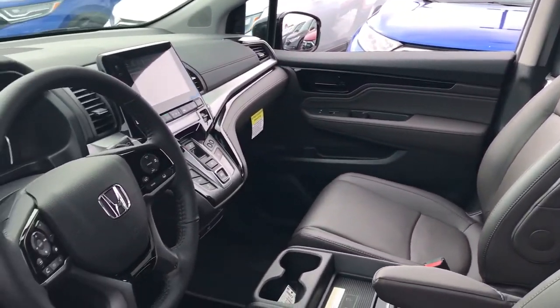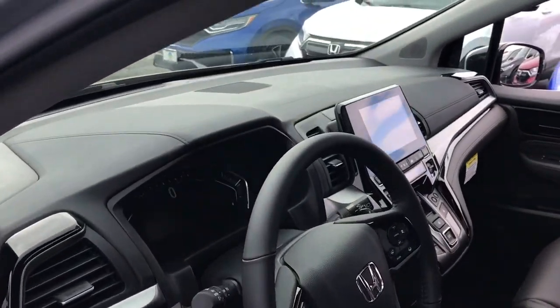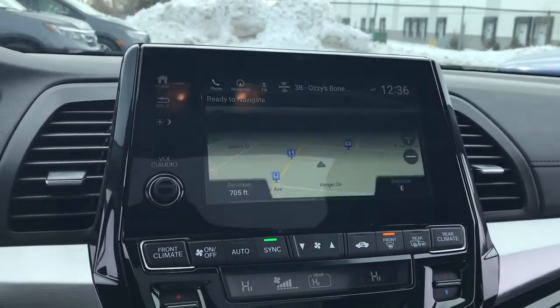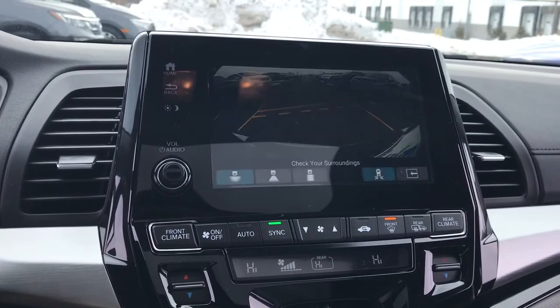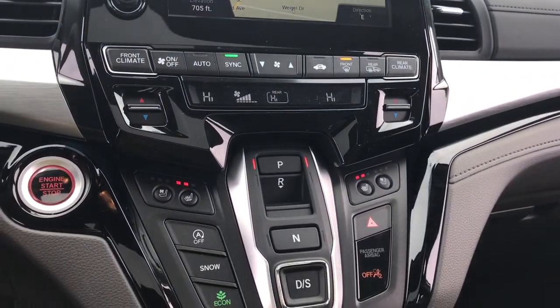These are just some of the great options this vehicle comes with: keyless entry, navigation system, sunroof/moonroof, backup camera, cooled front seats, premium sound system, satellite radio, remote engine start, power passenger seat, power liftgate.